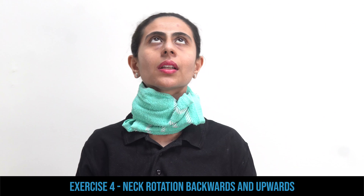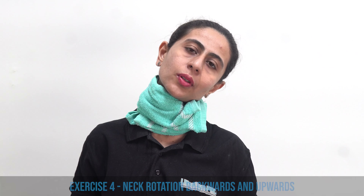The fourth exercise is very similar to the third, where you are again giving support to your neck by wrapping the towel around it. But this time you will rotate your neck backwards and upwards. Do this for 10 repetitions and then relax.